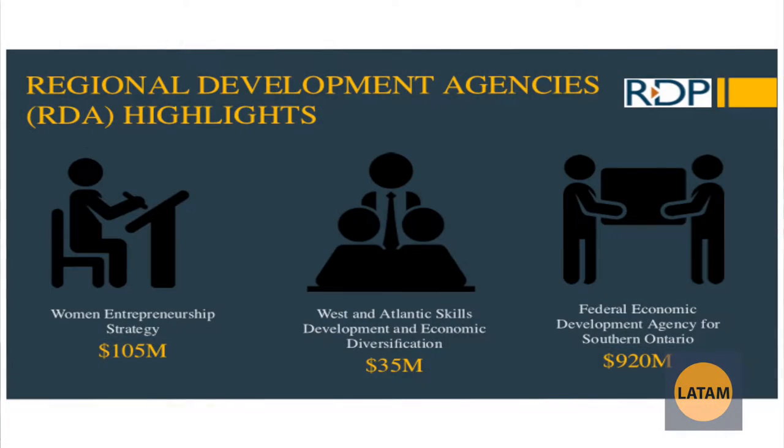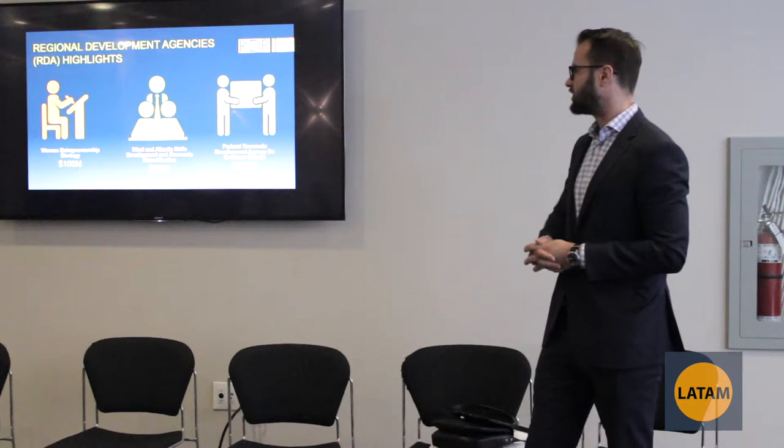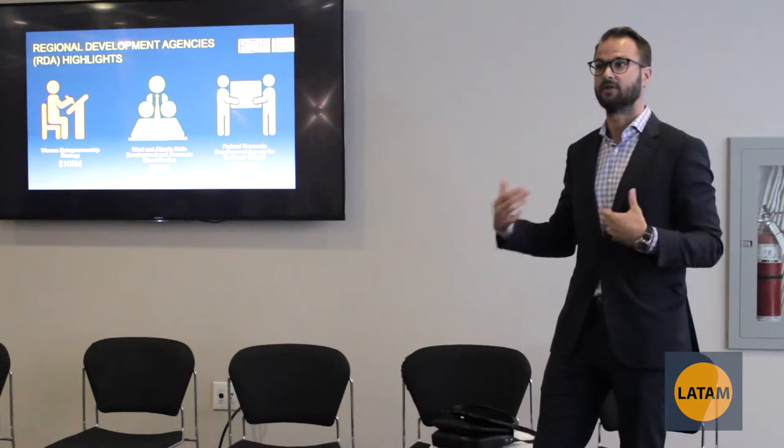We have regional development agencies as well. There's the Women Entrepreneurship Strategy with $105 million — it was announced in the last federal budget and they're creating new infrastructure to support women entrepreneurs specifically. We also have the West Atlantic Skills Development and Economic Diversification with $35 million, and the Federal Economic Development Agency of Southern Ontario with $920 million — that's FedDev. These are more along the lines of loans, generally in the Greater Toronto Area, specifically looking at underprivileged areas and trying to build those up further.